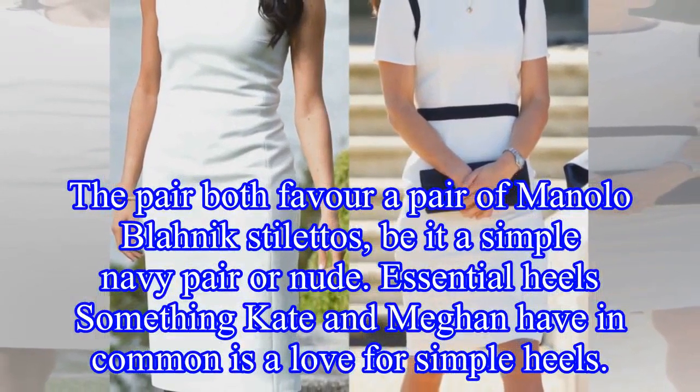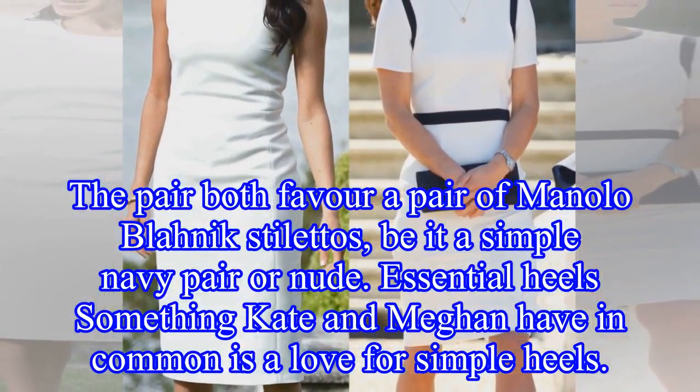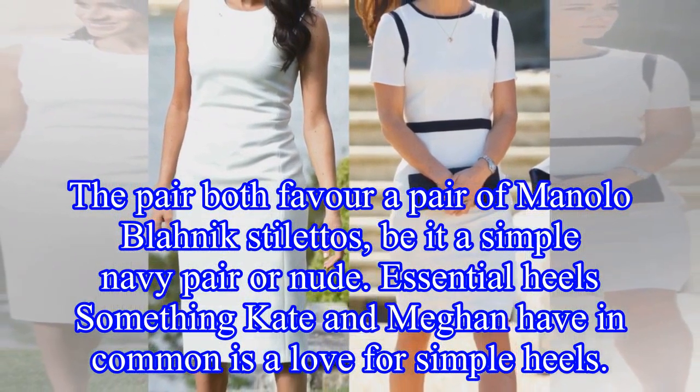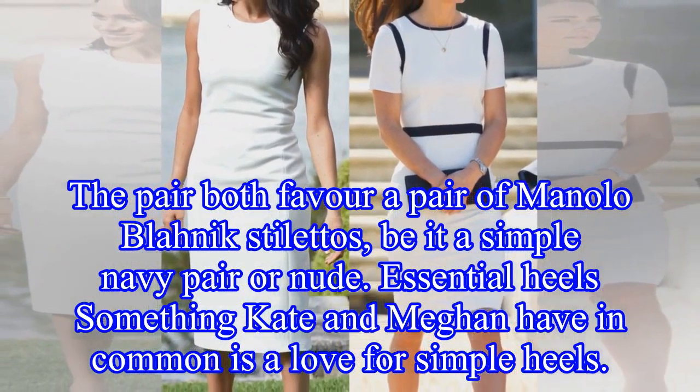The pair both favour a pair of Manolo Blahnik stilettos, be it a simple navy pair or nude. Something Kate and Meghan have in common is a love for simple essential heels.